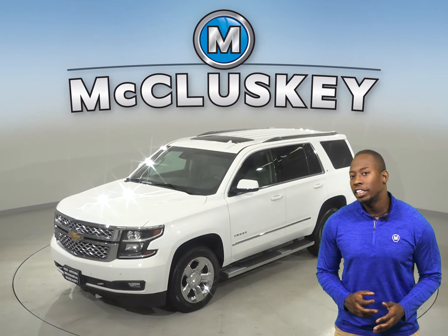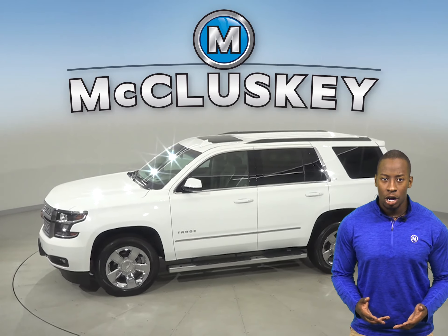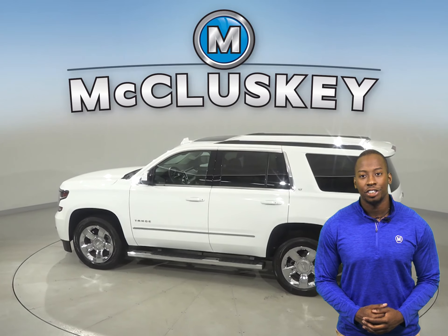This 2017 Chevrolet Tahoe may just be what you're looking for. This Chevrolet Tahoe will be able to handle nearly any terrain with its ABS brakes and traction control.